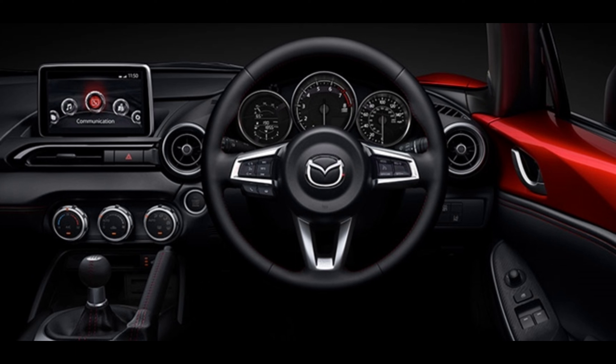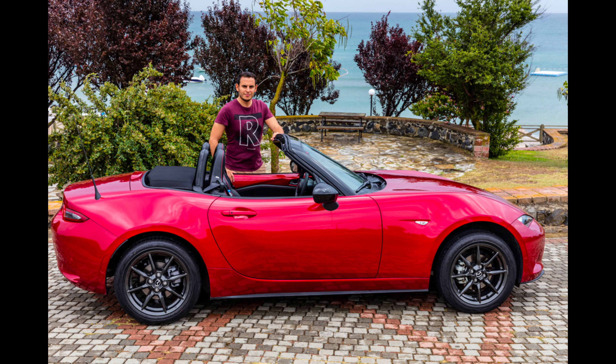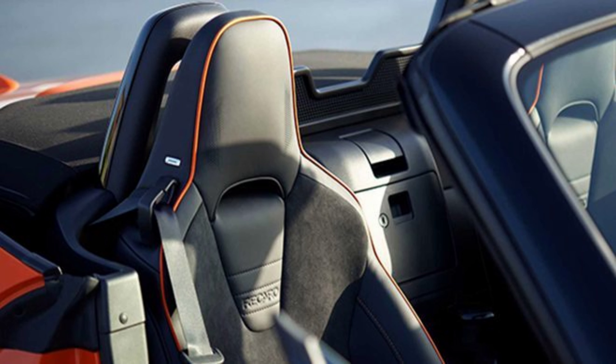That still earns you a plucky 181 horsepower from the Miata's high-revving four-cylinder. It may not sound like a lot, but it urged the soft-top version to 60 mph in 5.7 seconds.